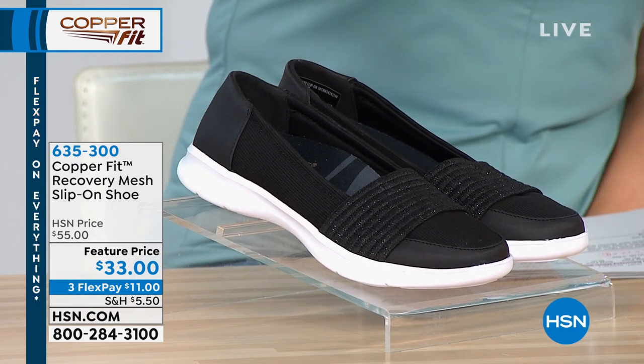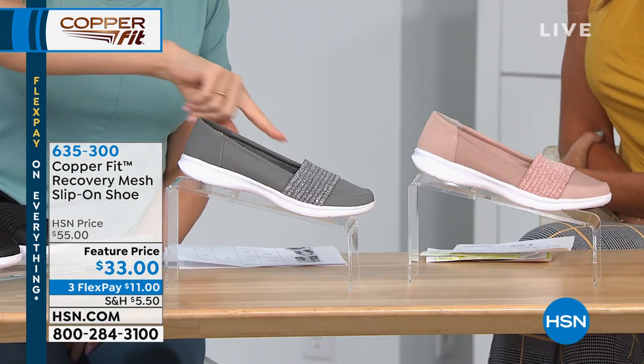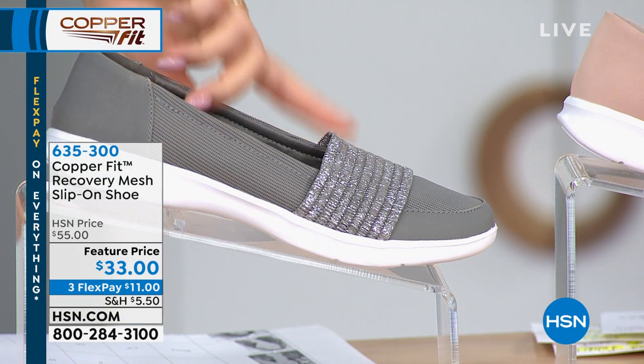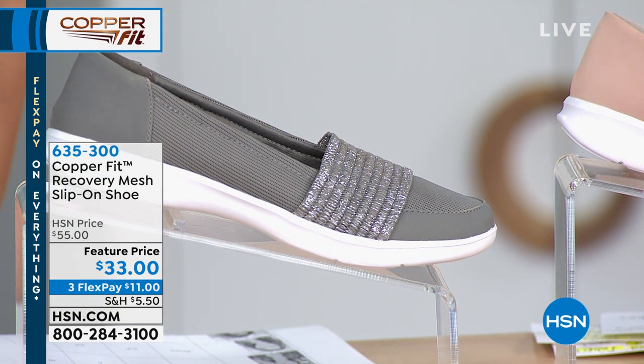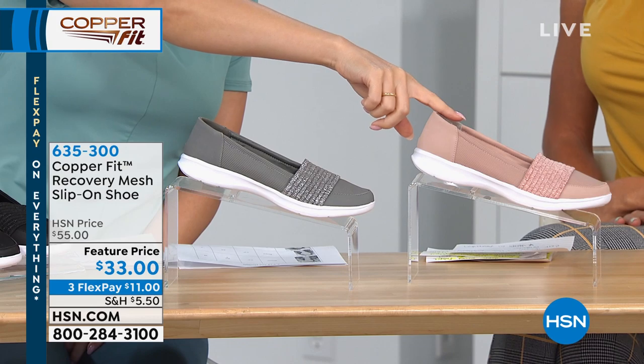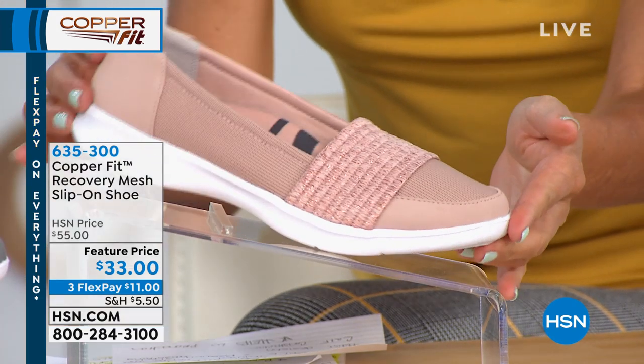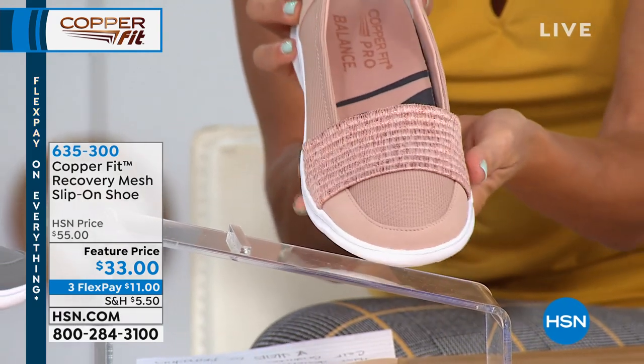So those are your three colors — black, gray, and blush — in sizes six through nine, half and whole, and 10 and 11 in whole sizes only. These are definitely leave-by-the-door shoes; when you're ready to go, just slip these babies on. I feel like these are a little dressier — it reminds me of a loafer.